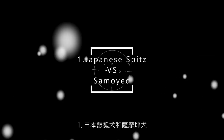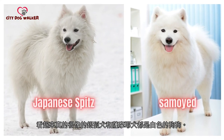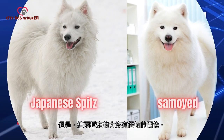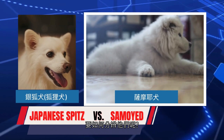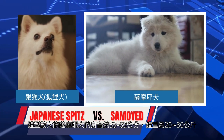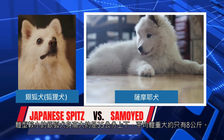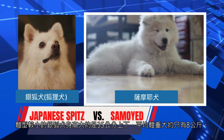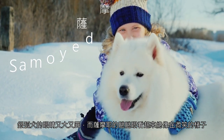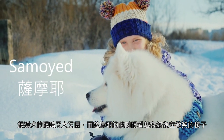1. Japanese Spitz and Samoyed. It looks like the Japanese Spitz and the Samoyed are both white dogs. However, these two pet dogs have nothing to do with each other. How to tell them apart? The larger Samoyed is about 53–60 cm in height and weighs about 20–30 kg. The more miniature Japanese Spitz is about 35 cm tall and weighs about 8 kg on average. The Japanese Spitz has big and round eyes, while the Samoyed's squinting eyes always look like they're smiling.